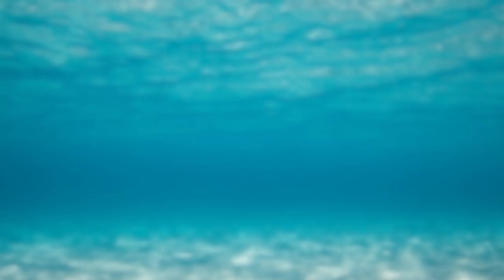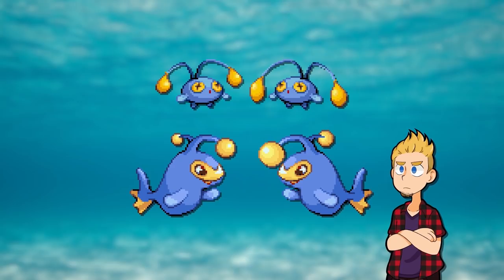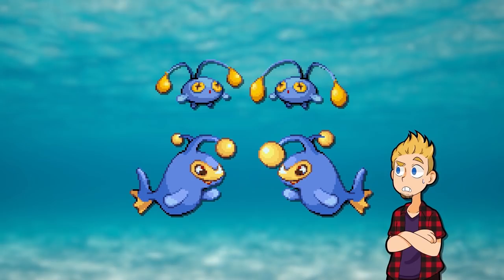But this next one is also stupid, so that'll be fun. Chinchou and Lanturn also have glowing bobbers, and in the beta the males had bigger ones — likely just because males are usually bigger. Except — anglerfish have extreme sexual dimorphism. The females are like 60 times bigger than the males, and most of the males don't even glow. They exist wholly to be spunk delivery boys. So they really got this one wrong, and it was cut.